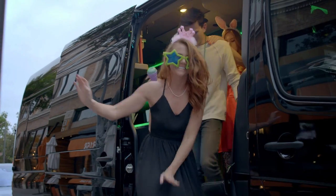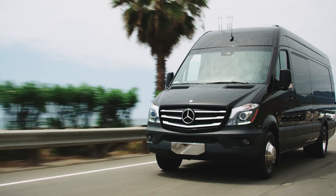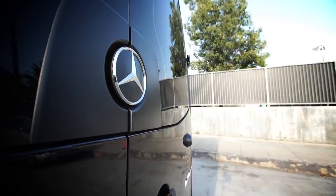Like all entrepreneurs, Devin Fox had a vision — a vision to revolutionize luxury transportation. The Mercedes-Benz Sprinter allowed Devin to bring that vision to life. The next time you're in LA, take a ride in the Jet Lounge X.